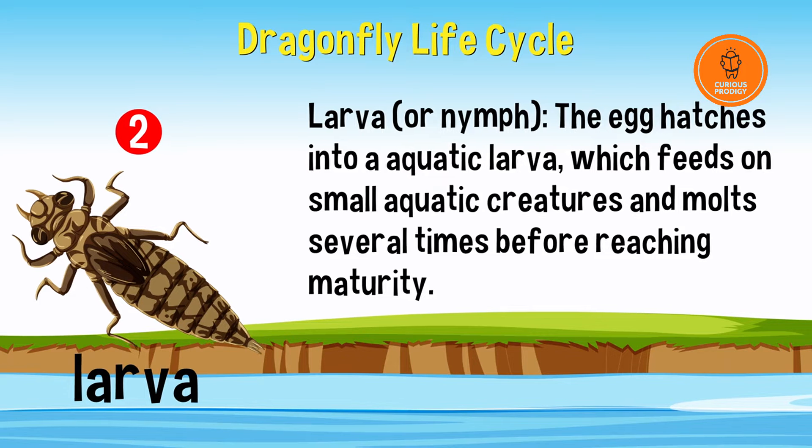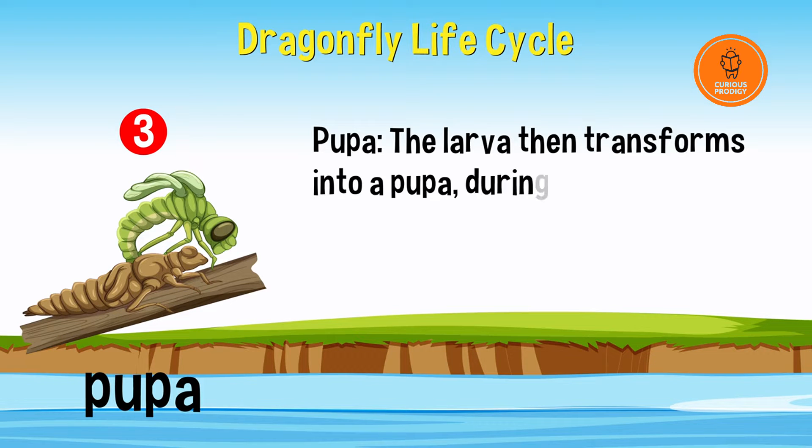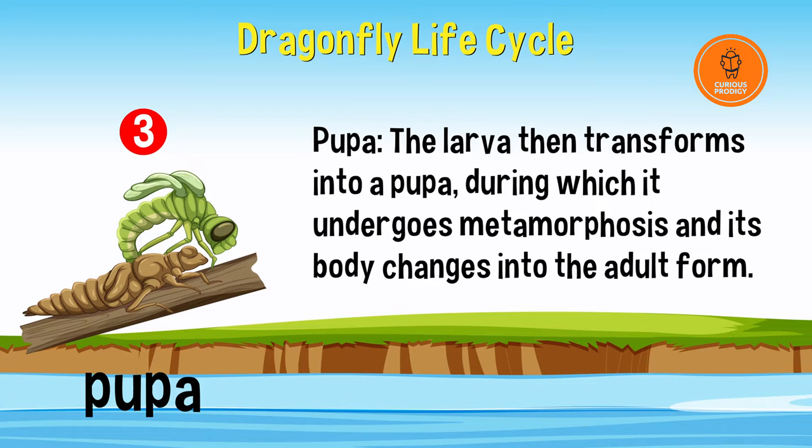The larva then transforms into a pupa, during which it undergoes metamorphosis and its body changes into the adult form.